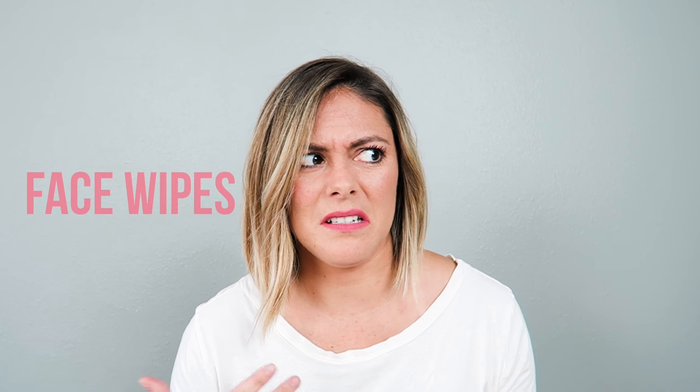Something I cannot live without are makeup wipes — face wipes — something to get the makeup off, the dirt, the oil. I need something to make me feel clean. I love these Burt's Bees facial cleansing towelettes with white tea extract. They smell really great and leave you feeling really refreshed after sitting in that stale air.